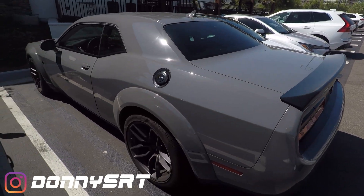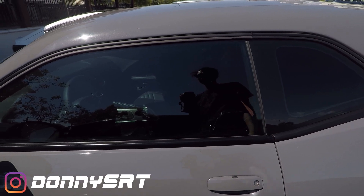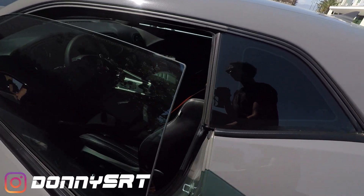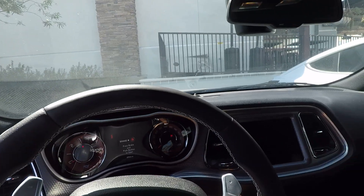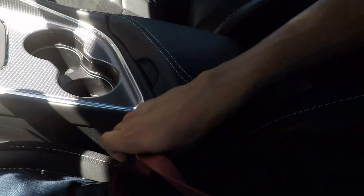Let's get in the Hellcat, fire it up, go for a drive. Last time I did a POV drive, my camera was kind of high up and I apologize for that. Somebody left a really nasty comment about it, demanding that I change my POV. I'll try to make it a little better for this video.